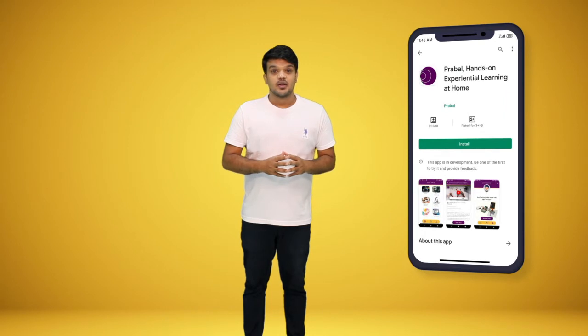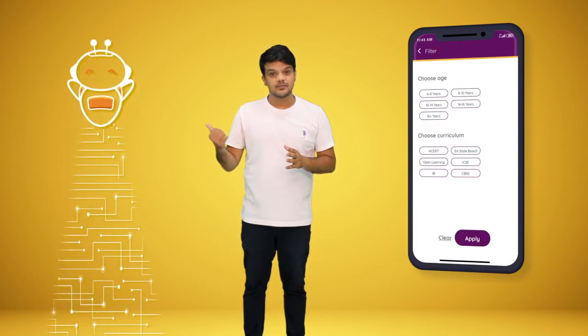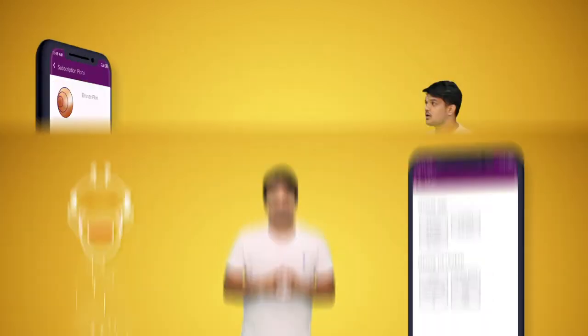Here is how it works. Once you've installed the app, you can choose experiential packs from multiple subjects related to the school curriculum or future skill areas like coding and robotics. Choose and subscribe to a plan of your choice and order the selected X-Pack.